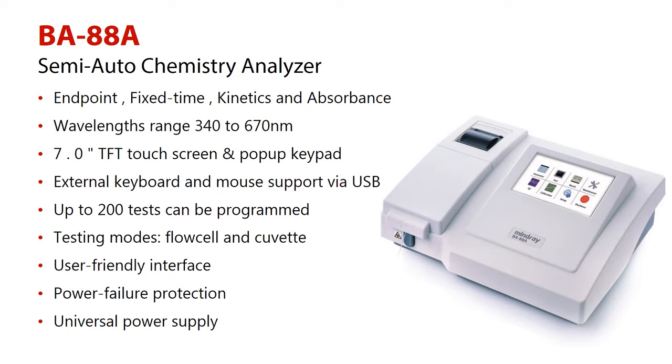Number 2: the wavelength ranges from 340 to 670 nanometers. Number 3: large 7-inch TFT touchscreen and pop-up keypad.